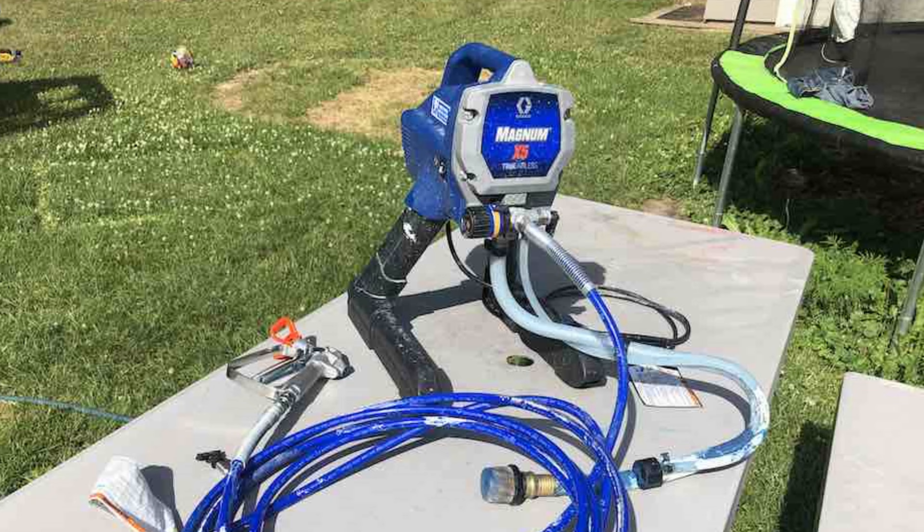The lightweight design of the Graco Magnum Project Painter Plus makes it easy to handle, while its ability to spray latex and oil-based paints and stains ensures a smooth finish every time. The included 25-foot hose provides ample reach for most projects, but you can upgrade to a 50-foot hose if you need more flexibility. With a recommended annual usage of no more than 50 gallons of paint per year, this sprayer is perfect for DIY enthusiasts and professionals alike.